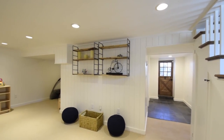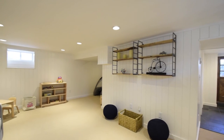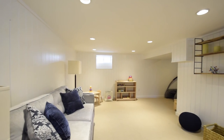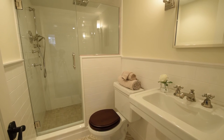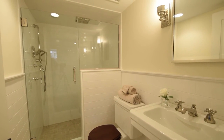More living space awaits you on the lower level, in the spacious finished family room. This is the perfect space for the children to play or to cosy up with the family for movie night at the end of a long day. A full bathroom is also found on this level and features a beautifully tiled walk-in shower stall.